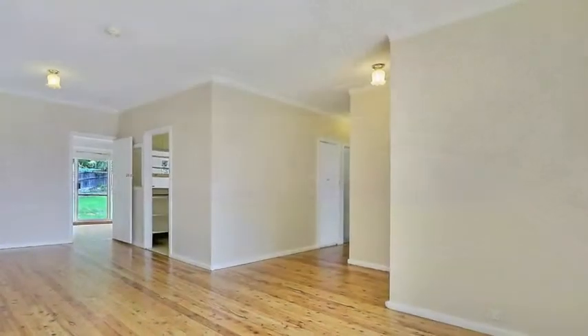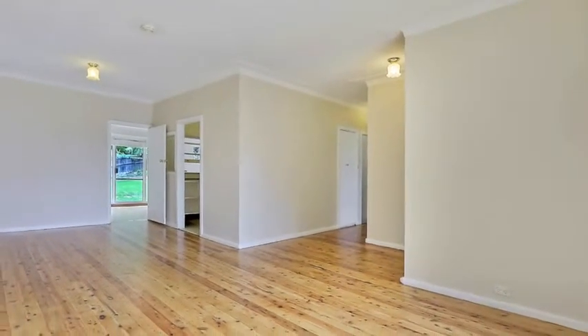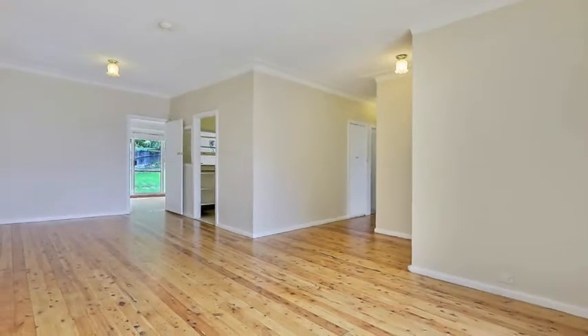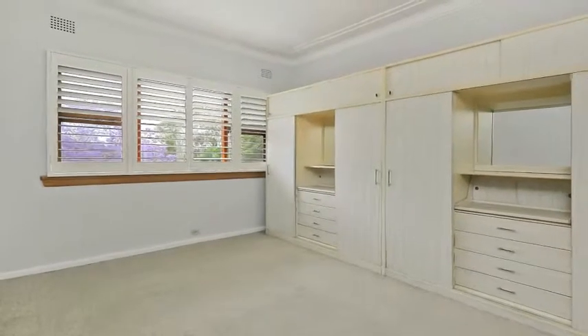A spacious single level design with polished timber floors, this home combines multiple living spaces — a versatile floor plan which accommodates four bedrooms and a wardrobe to the master bedroom, and only moments away from all local amenities.